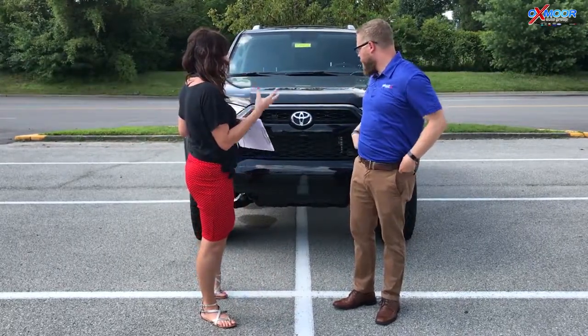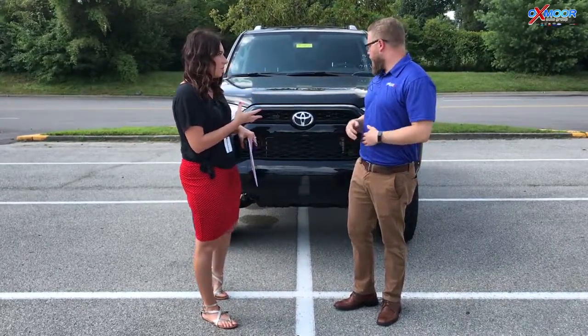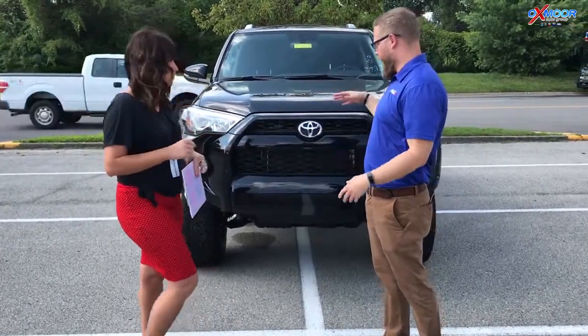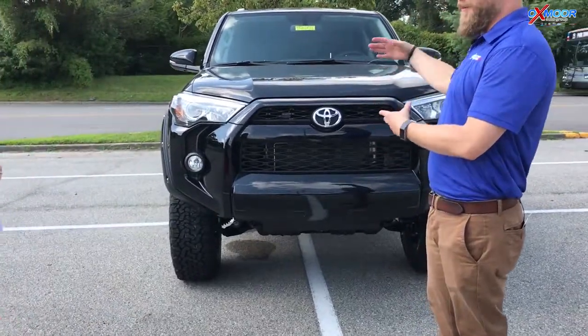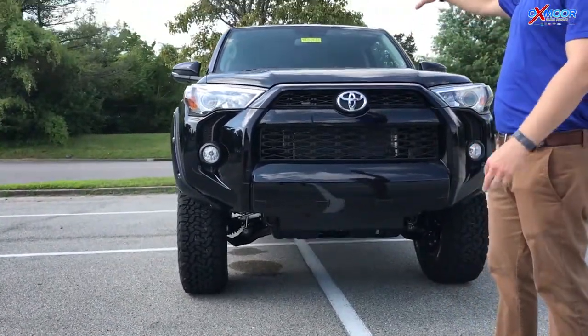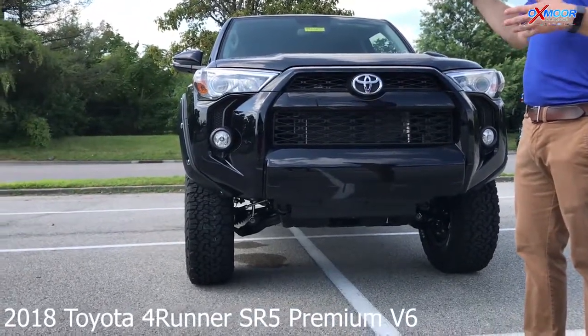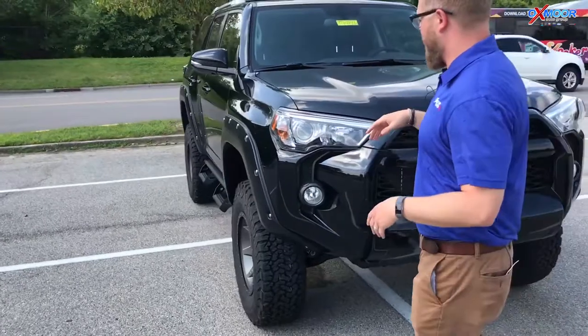We've done some different things to this vehicle and added some stuff to it. First off, the 4Runner is just an iconic Toyota off-road vehicle. It's built from the Tacoma frame with that V6 engine. This is a four-wheel drive — you can do four high, four low — but we also added some things to make it even more off-road capable.